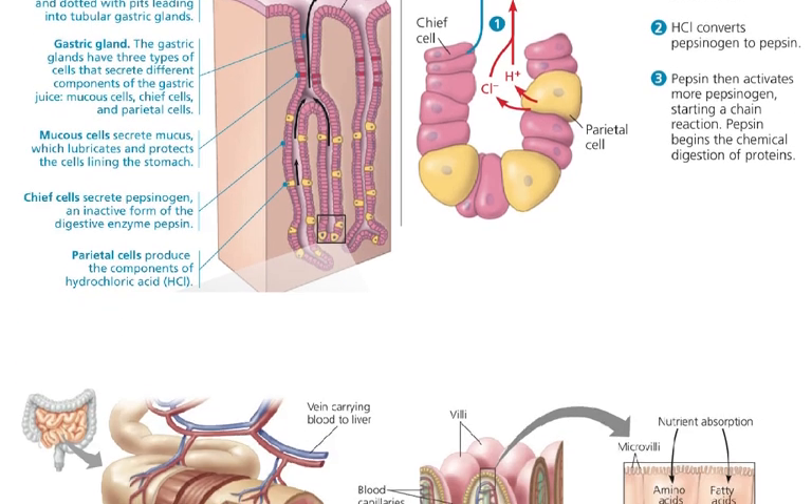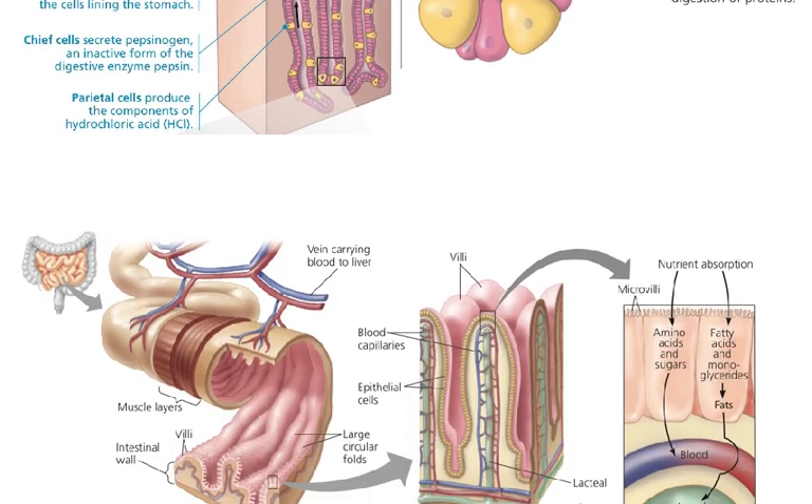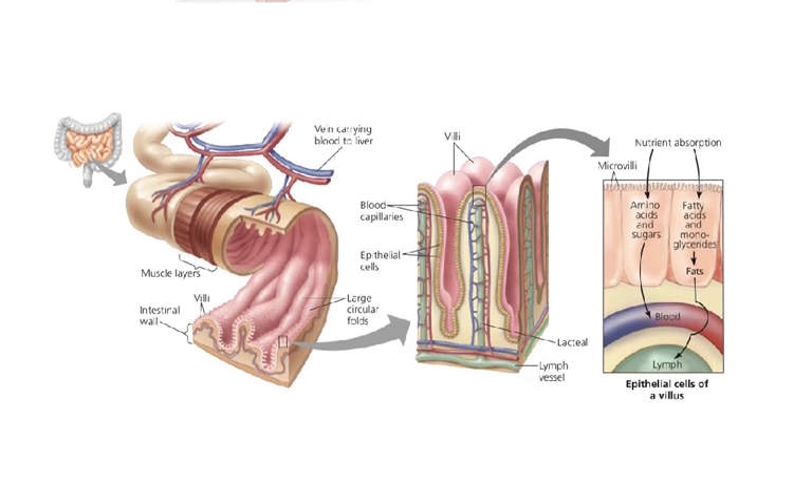The small intestine is the center for nutrient absorption. Here we're going to take all the stuff that got broken down in the stomach, break it down a bit more, and absorb all the good stuff our body needs. Coming out of the stomach, this mixture — now called chyme — is going to be very acidic, so the small intestine needs bicarbonate, which is a base, to balance that out.